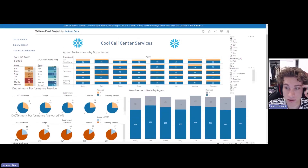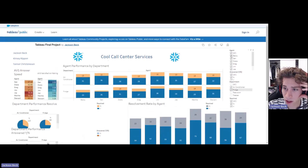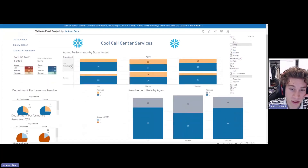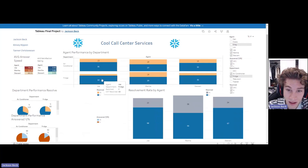We can filter this through department. If we look at just air conditioning and fridges, and filter to just Joe, Martha, and Stuart — in the air conditioning department, Joe has 35 yes resolves and 13 cases he didn't resolve. This is good for KPIs; it tells you per department what agent is doing better than others. Martha only has 27 resolvements and 19 noes. She also has 19 noes in the fridge department, so that could be something to talk to her about as a manager. Stuart has 35 yeses and 9 noes, which is really good.